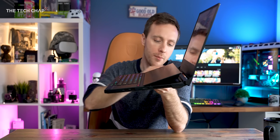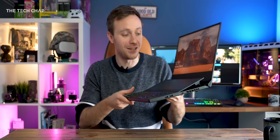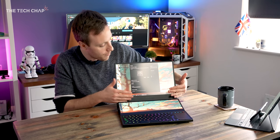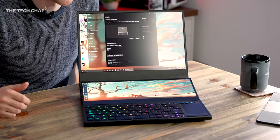We've also got the ergo lift, so as the screen pops up you get better airflow underneath, which helps with cooling and puts the screen at a slightly better angle so you don't have to lean over as much as the first generation. Although there is still a pretty chunky bezel down here, so it's not one flowing screen. Overall though, a nice upgrade for one of the most expensive laptops you'll ever be able to buy.